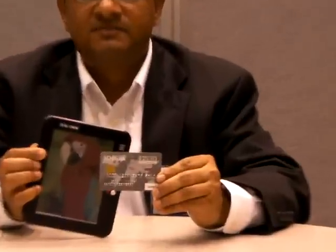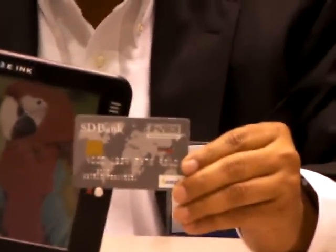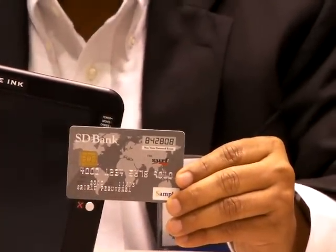We also use our exact same electrophoretic e-paper technology in a number of other applications, ranging from cell phones to smart cards to wristwatches and a number of other devices. I have an example of a smart card here with me. Here's a credit card with an e-Ink display — it's sunlight-readable, very thin, and the battery will last for at least a couple of years.